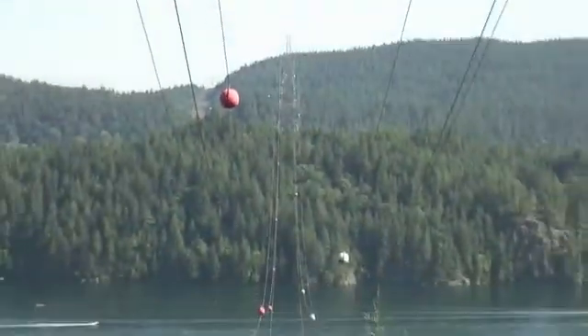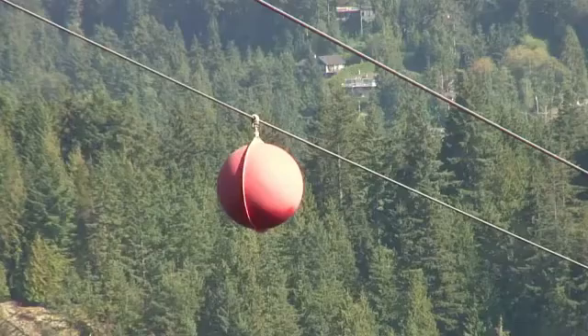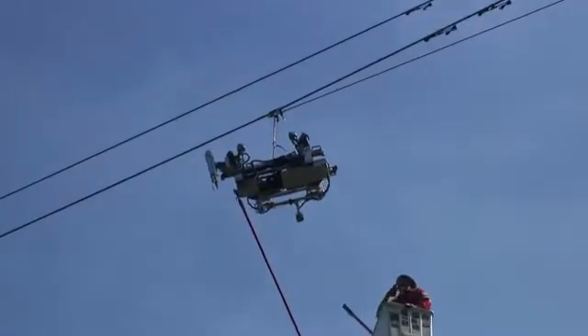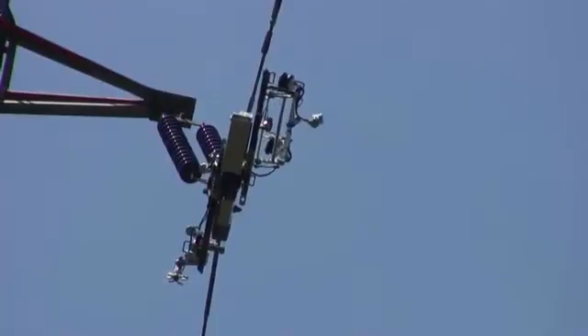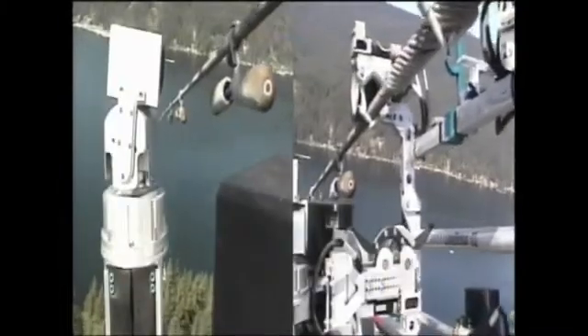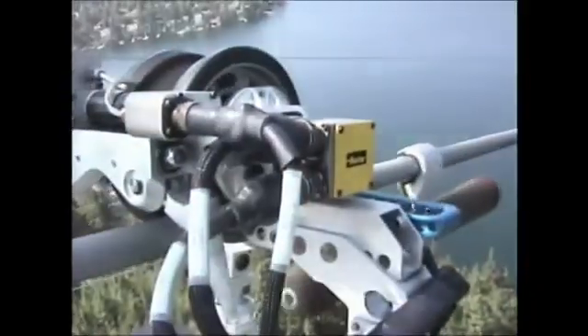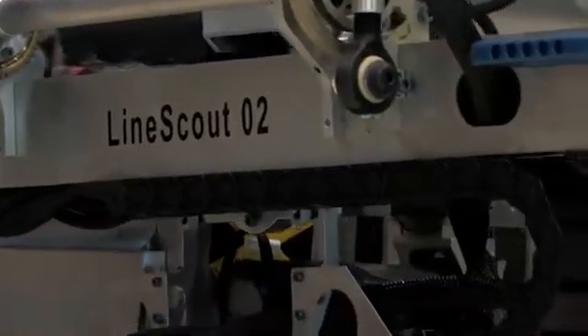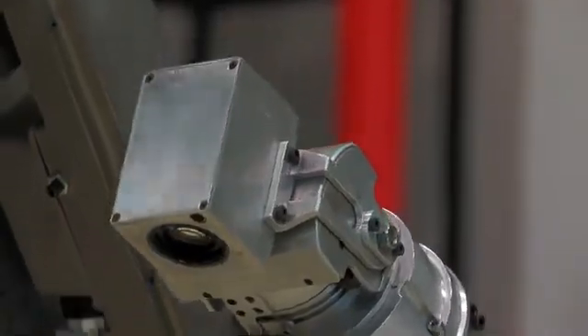We used the LineScout technology to inspect the Indian Arm crossing, which is an ocean inlet crossing at the lower mainland in British Columbia. It's one of the major challenges in our operation to maintain this particular transmission asset. It provided an opportunity to attach the LineScout to an energized conductor. The robot has the capability to walk around obstructions, and this provided an opportunity to demonstrate that. We found damaged and frayed conductors, and through the process we were actually able to undertake minor repairs on the conductor and avoid the risk of having to send a technician out on the line. So the safety advantages were absolutely tremendous. The LineScout performed extremely well, beyond our expectation, and delivered great visual and infrared images for our recordings and inspection data set.